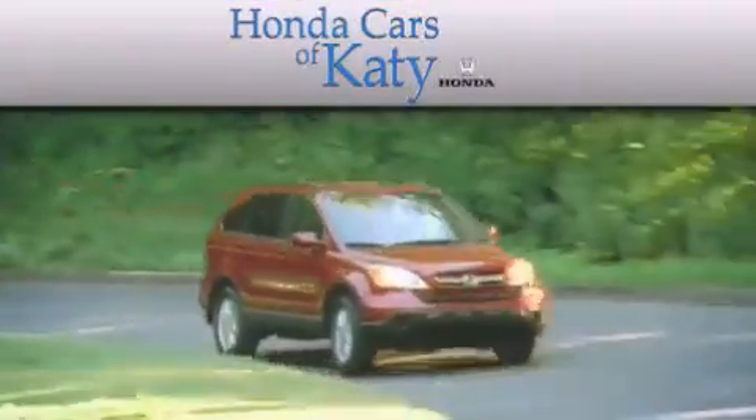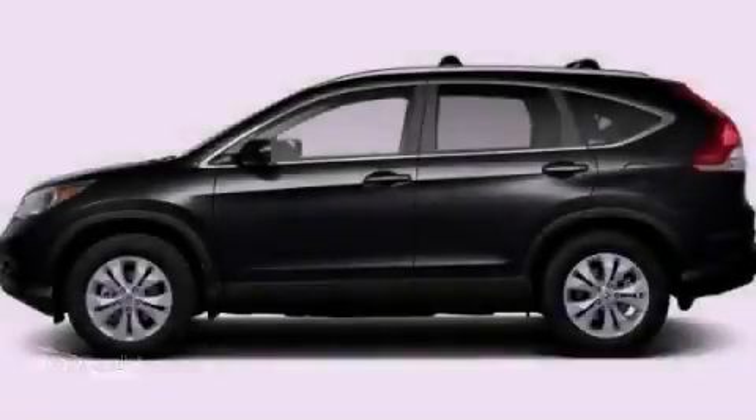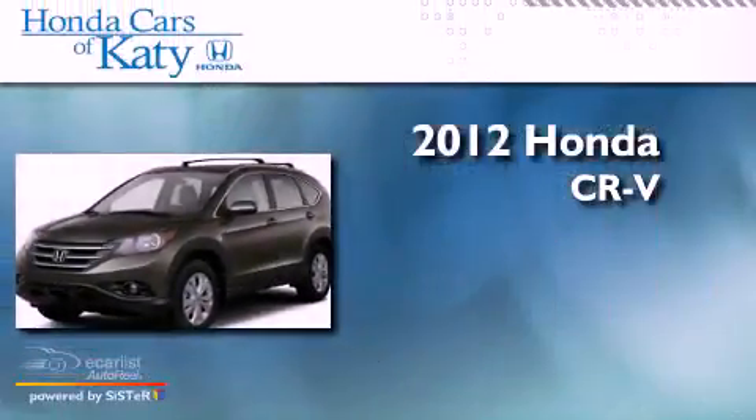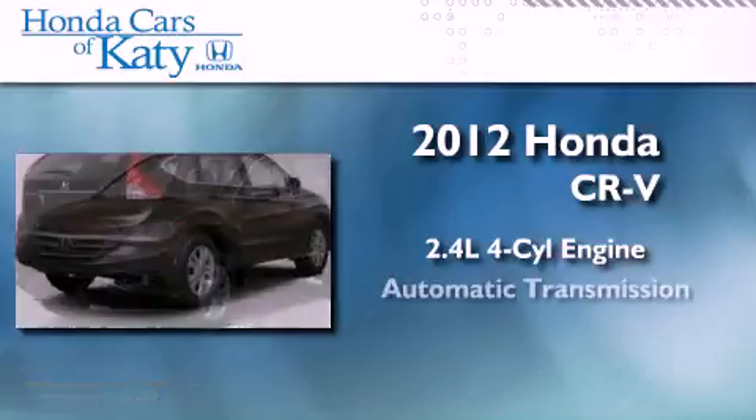Another fine vehicle offered by Honda Cars of Katy. This is a brand new 2012 Honda CR-V. It features a 2.4-liter four-cylinder engine and an automatic transmission.